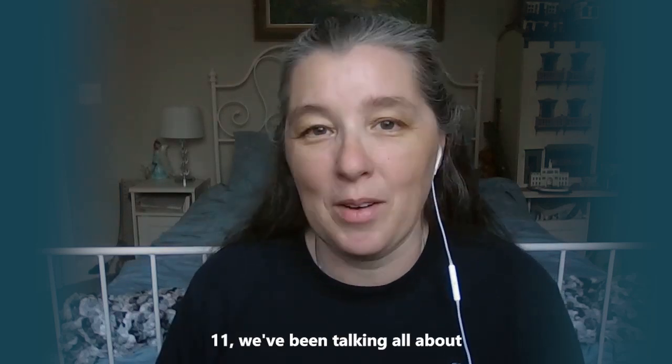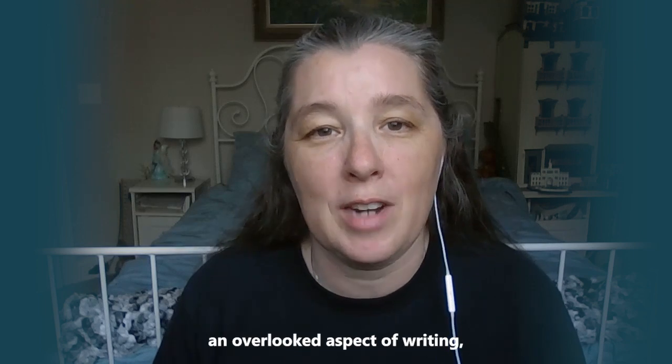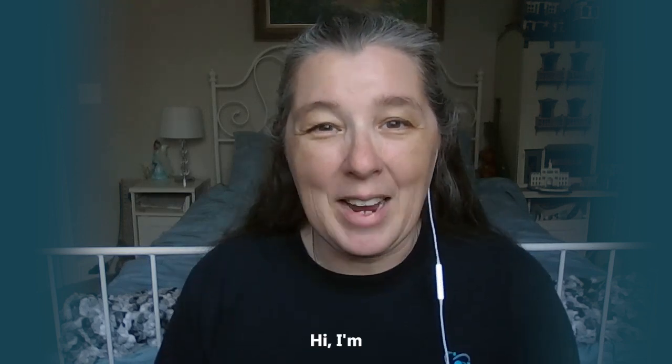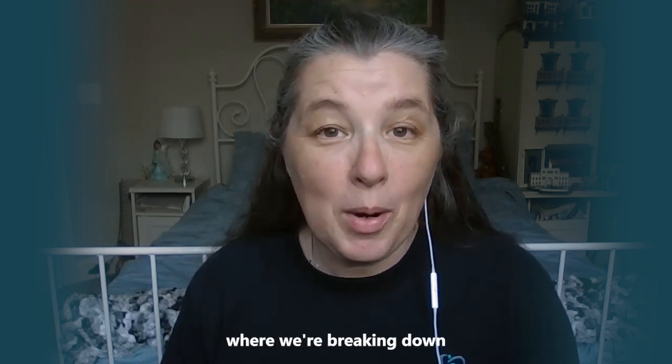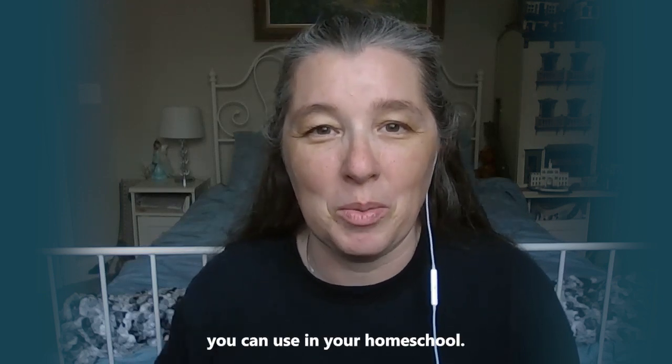For season 11, we've been talking all about writing and science. And in this episode, we're going to talk about an overlooked aspect of writing: spelling scientific words. I'm Paige Hudson, and you're listening to the Tips for Homeschool Science Show, where we're breaking down the lofty ideals of teaching science into building blocks you can use in your homeschool.